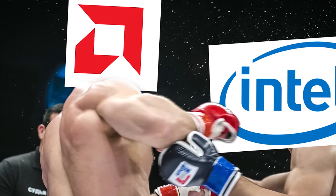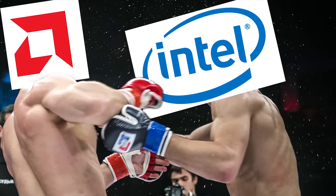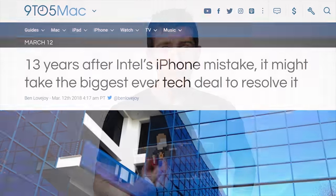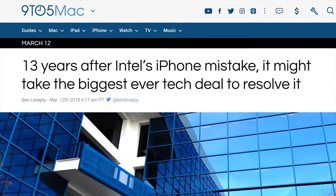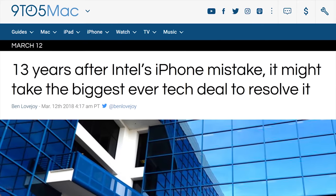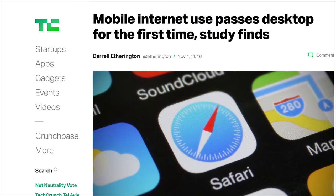Remember, back then those two companies were much closer in market share than they are today. In fact, Intel even passed up an opportunity to make the processors for the original iPhone around that same time, because they thought that cell phone infrastructure wasn't good enough to become the future of the internet. Yeah, about that.